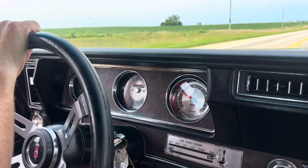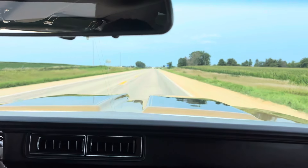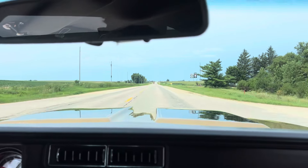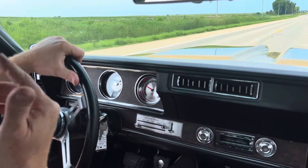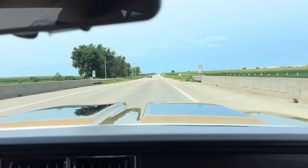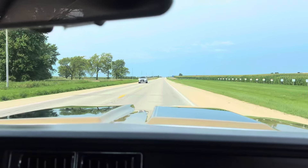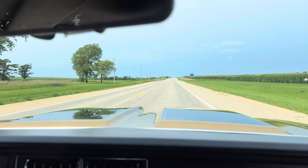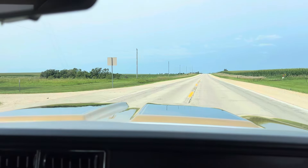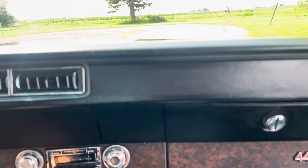It says we're going 75 miles an hour at 2,200 RPM, so this thing must have some legs — it'll probably go 300 miles an hour, something like that. Man, what a nice car. It drives great, rides nice, interior's in great shape. The paint and body on this car are absolutely awesome — a beautiful car.